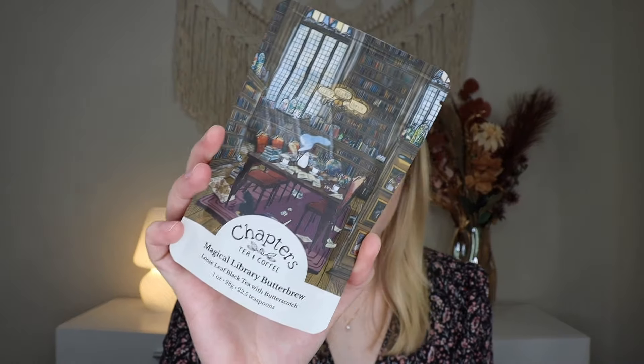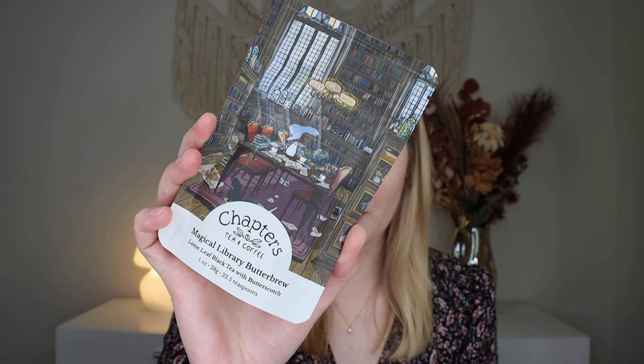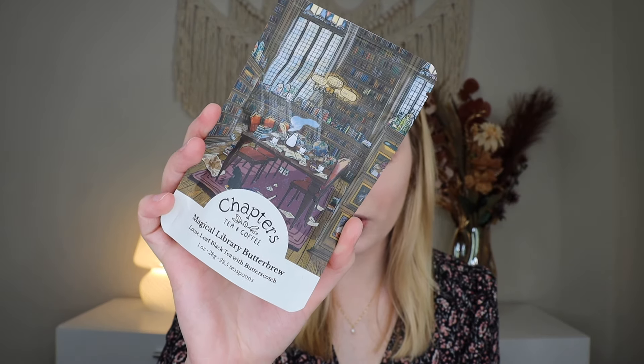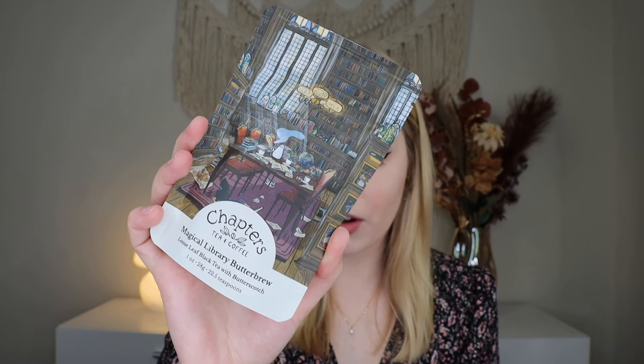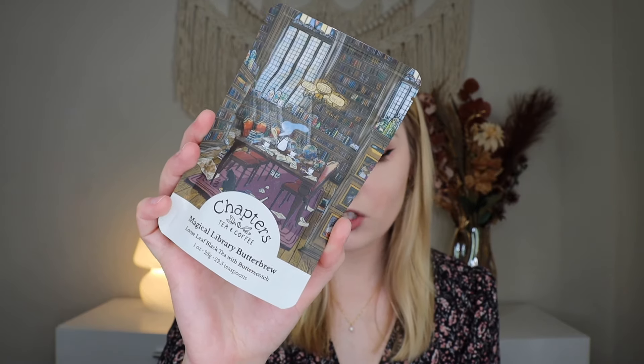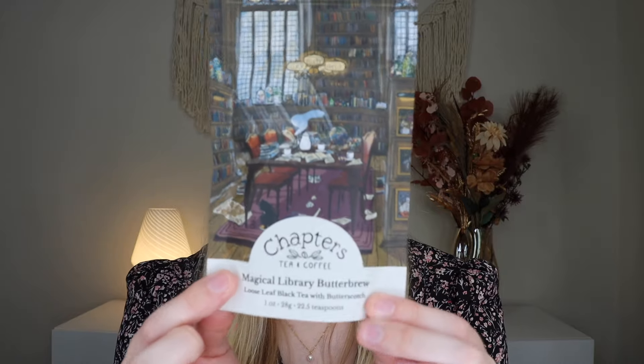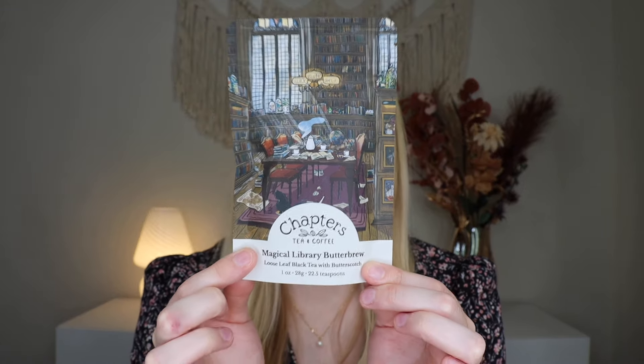Next it says: "Step into a world of magic with the Magical Library Butter Brew." This is a small batch blend that combines rich black tea with the enchanting sweetness of butterscotch and a bouquet of pomegranate, calendula, sunflower, cornflower, and jasmine petals. Perfect for dawn rituals, afternoon tea breaks, or moonlight reading sessions. I love the idea of it — I probably won't drink this because it has caffeine, but this does sound so good. It also says 5% of all profits are donated to mental health awareness if you order from the Chapters Tea and Coffee brand. The packaging on this is everything.